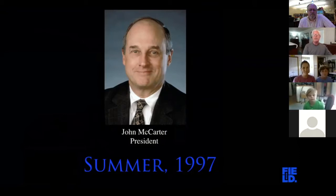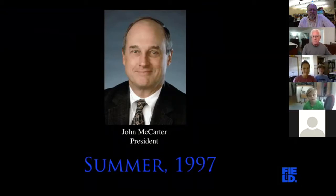John went out to raise money. The museum thought the fossil might go for $2 million or $3 million, and the museum doesn't have that kind of cash laying around. So he put together a consortium of corporations and private individuals led by McDonald's, a Chicago corporation, and brought Disney in along with them. Soon John McCarter had the war chest to attend the auction in October of 1997.